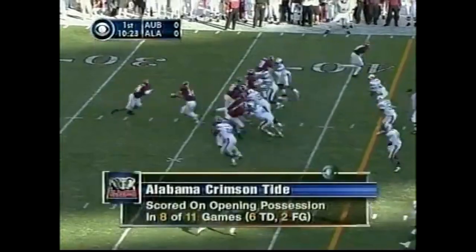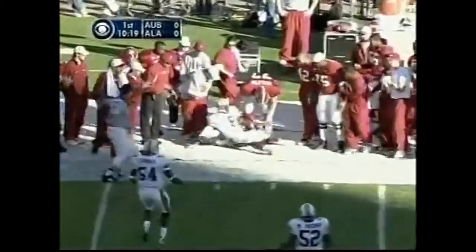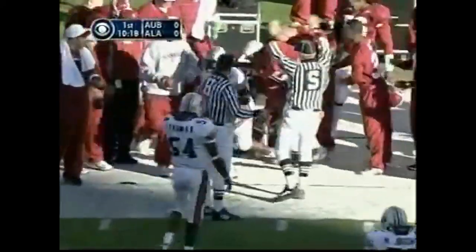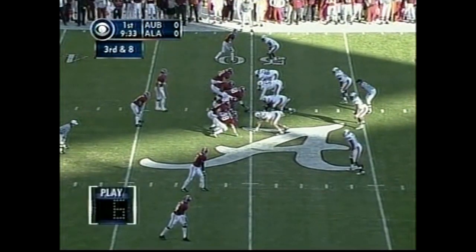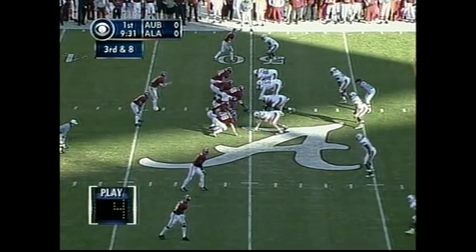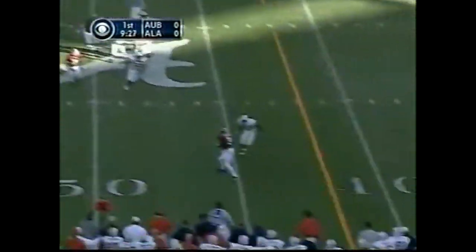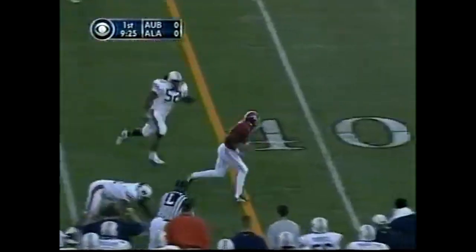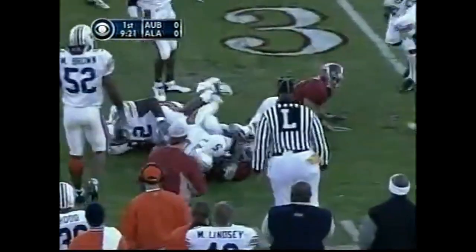Seven yards on both first down plays. Play fake, Watts goes left, has it complete at the 47-yard line. Third and eight. Heave from Watts — a couple of five-year seniors. And here's Triandos Luke with Dre Fulgham — number three — with the catch and the first down.